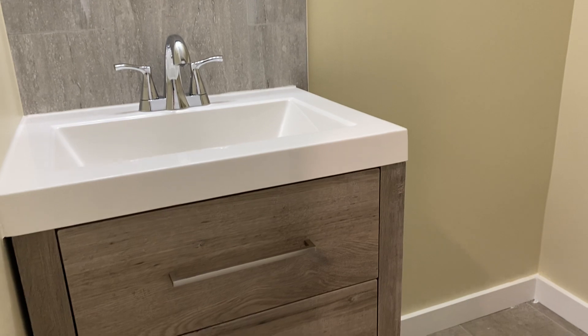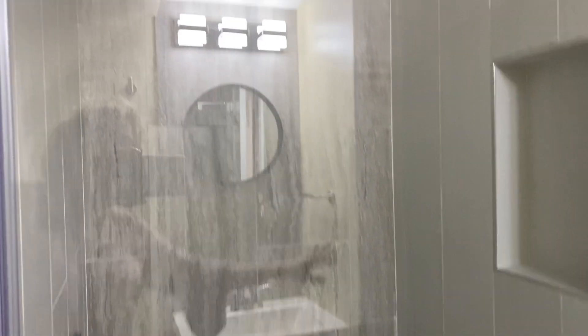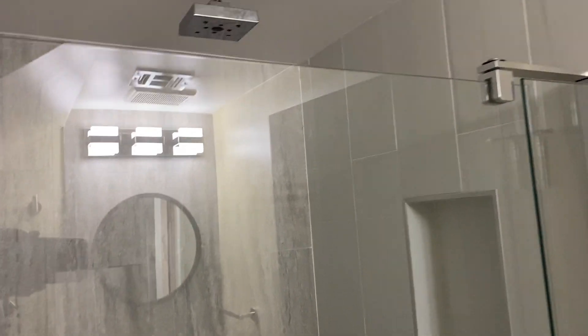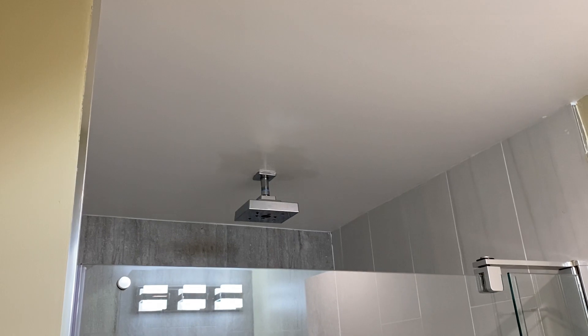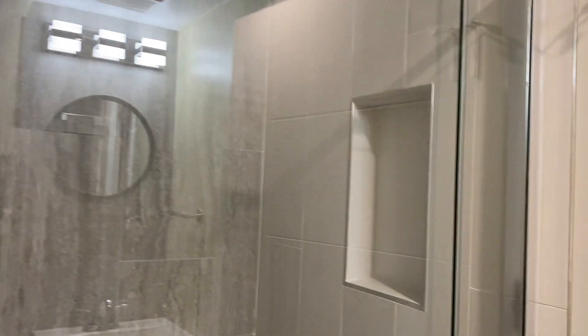Bedroom number three has a bathroom en suite, right here. The lights turn on with motion detectors. This bathroom, once again, has very contemporary tiles and vanity, and here is the shower — a stand-up shower with a rain head shower nozzle.